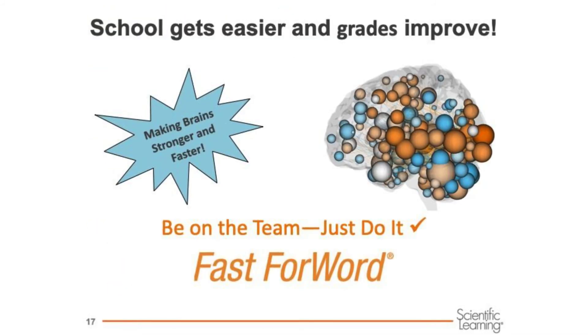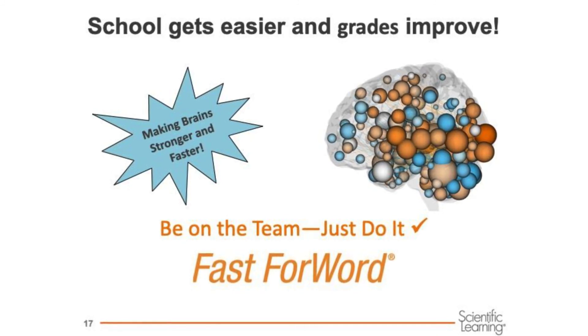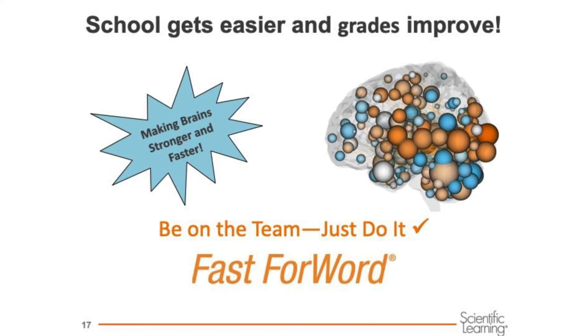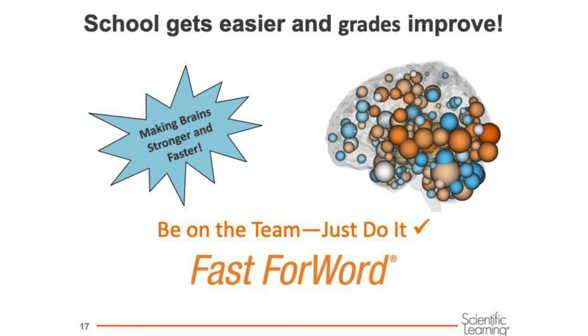So here's our goal: to make school easier and grades better. The way to do that is to jump in, do your best, and let Fast ForWord do their thing and get it done. Join the team, work hard, and be successful. You've got this.